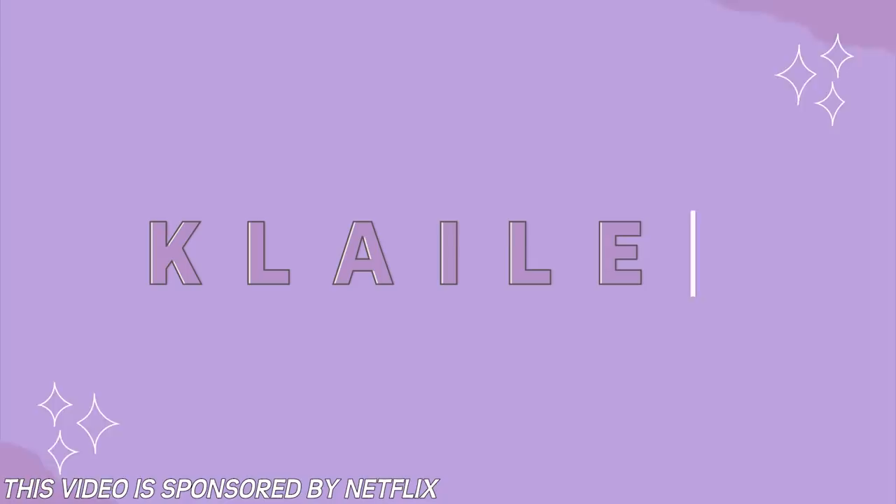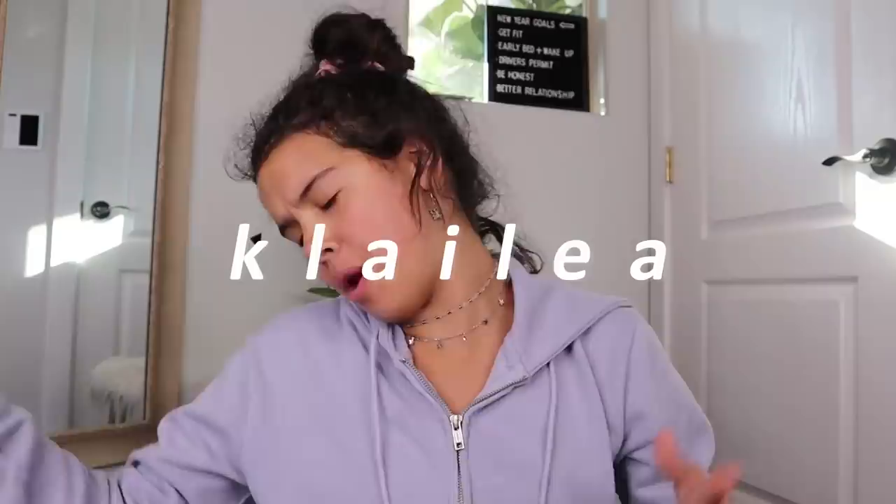This video is sponsored by Netflix. What's up everybody, good morning, good afternoon — I am so excited to be filming all of these different DIYs.